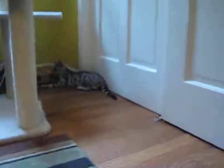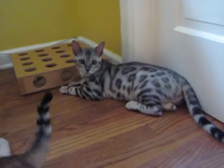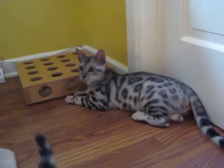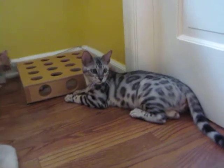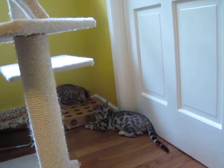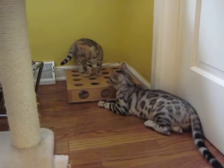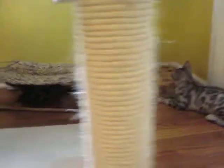Hi, babies. And here's Eden — she's our new silver girl. She is gorgeous. Lovely black donut rosettes on silver and she's just learning to play with the babies. I think this is the first round of babies that she's had to actually watch them hop around and play with them. I hear you, Skye.